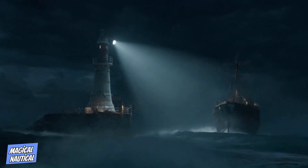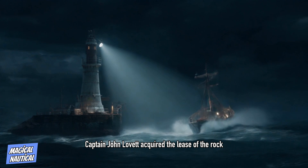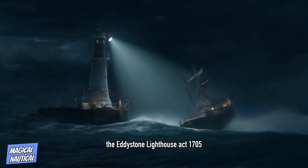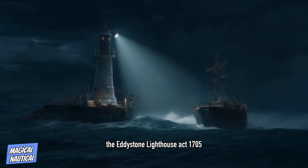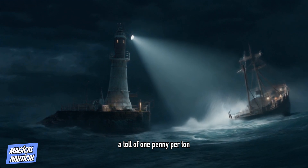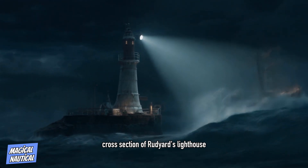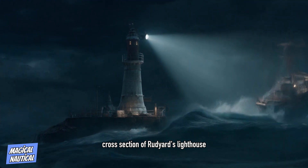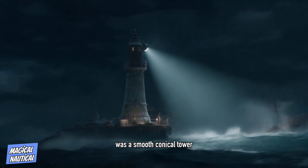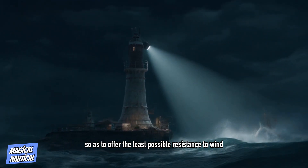Following the destruction of the first lighthouse, Captain John Lovett acquired the lease of the rock, and by an Act of Parliament — the Eddystone Lighthouse Act 1705 — was allowed to charge passing ships a toll of one penny per ton. He commissioned John Rudyard to design the new lighthouse. Rudyard's Lighthouse, in contrast to its predecessor, was a smooth conical tower, shaped so as to offer the least possible resistance to wind and wave.